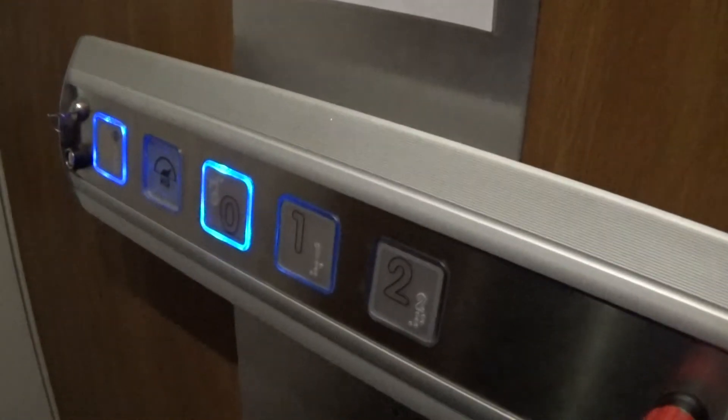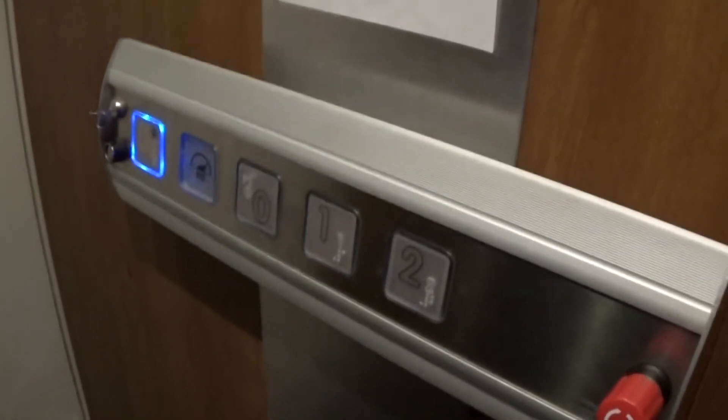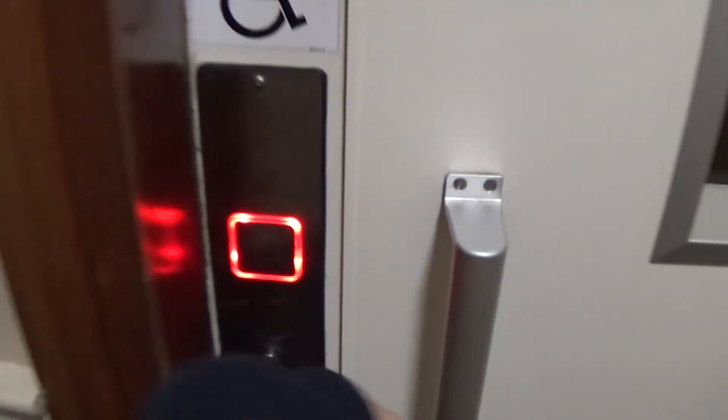Here we are at zero again. It's between one and zero. Now watch the button go out. Now we connect to the elevator. Watch this button go out. Now we exit the elevator. And that's it. Let's get out.